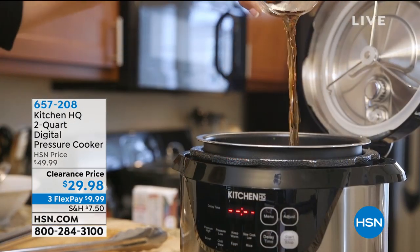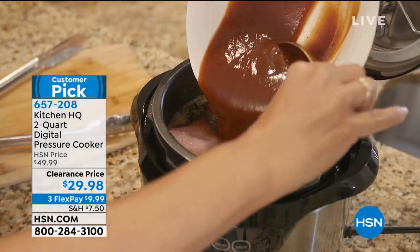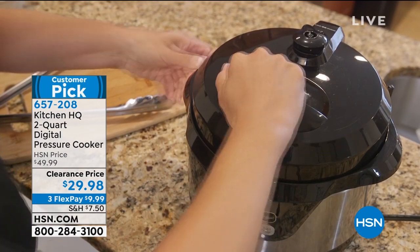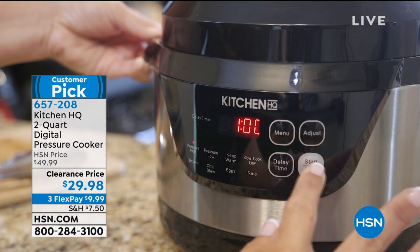I had an 8-quart pressure cooker. I loved it when I first got it, but when Danny took off for college and my mom doesn't eat as much as she used to, I used to make all these big batches of things — I just didn't use it anymore.